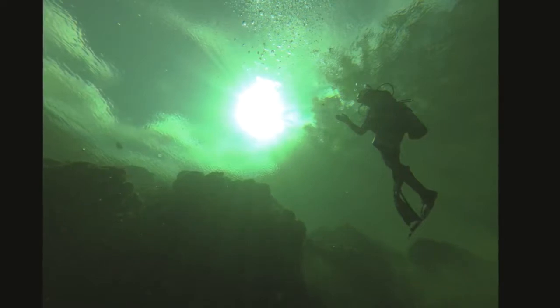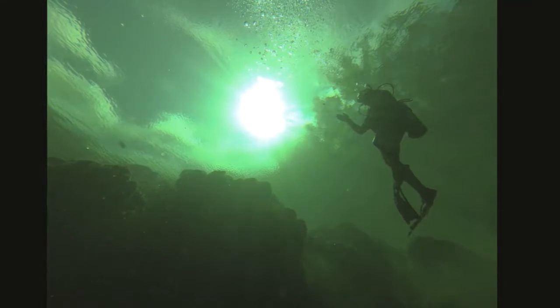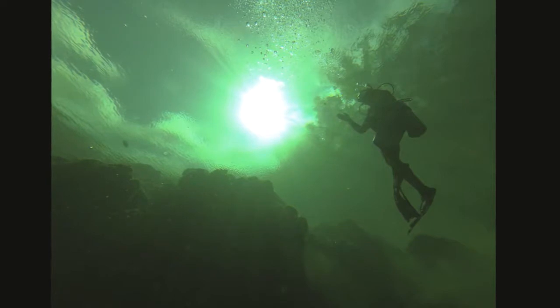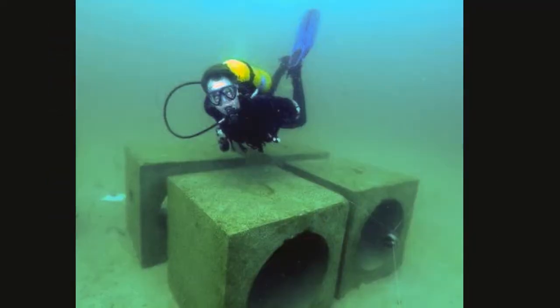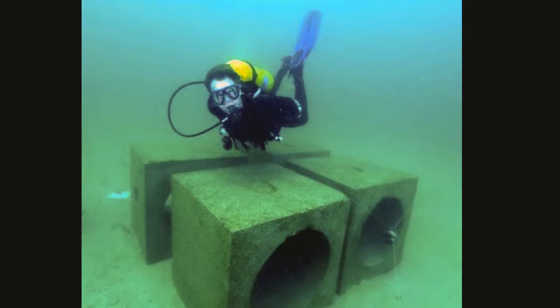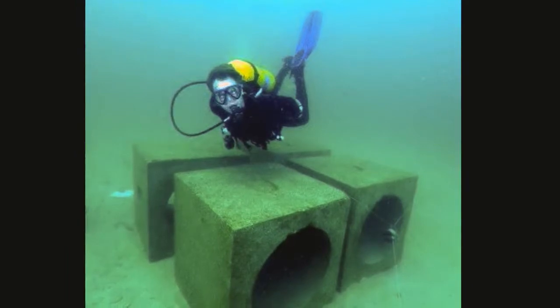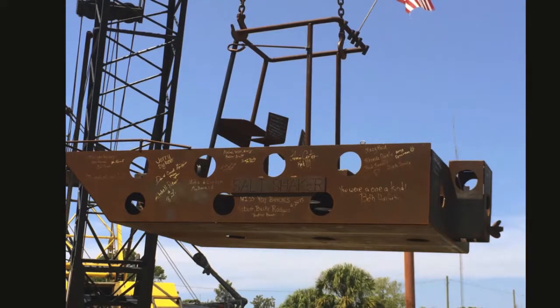Florida's artificial reef program is one of the most active in the U.S. A variety of materials, from rubble to specially designed concrete structures to ships and airplanes, have been sunk at more than 2,000 locations throughout the state's coastal waters. Artificial reefs are created to achieve a wide range of goals, from replacing natural reef damaged by environmental degradation, to breakwaters to protect coastal lands, and even memorial sites.